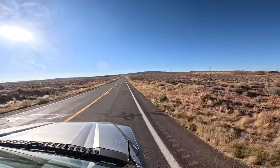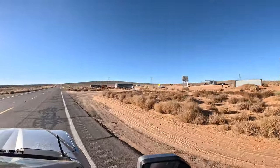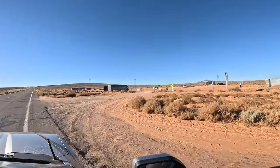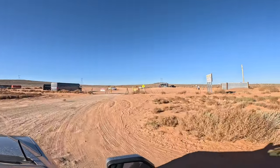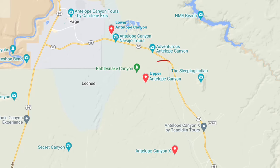Antelope Canyon is located on Navajo tribal land just outside of Page, Arizona. Visiting any part of the canyon requires a Navajo guide. Also, only photos, no video.